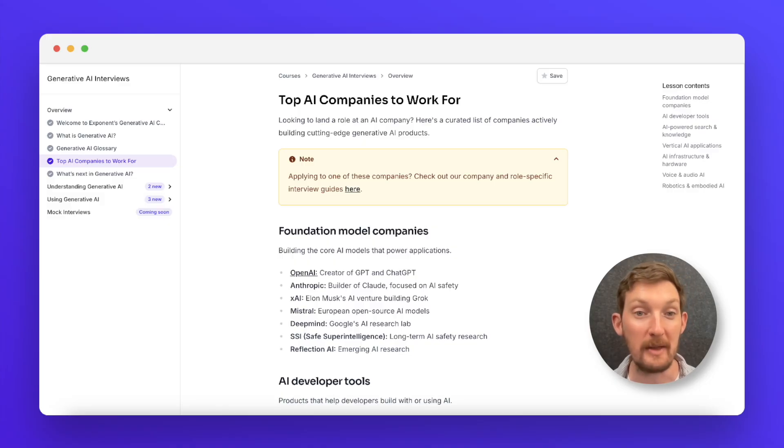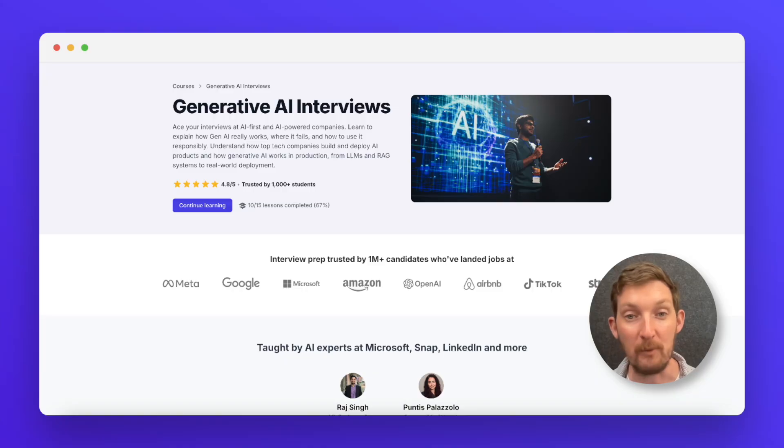The best part is that this course is updating in real time. Gen AI is moving really quickly, so as we learn more about the interview rounds at top companies, we're adding new content, insights, interviews, and a whole lot more.